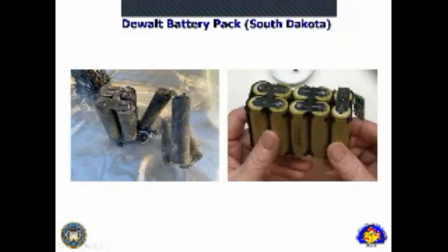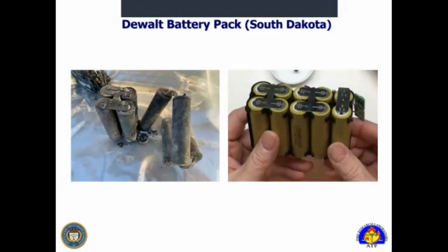Here's a Dewalt battery pack from South Dakota — it's supposed to have 10 cells just like the intact one on the right, but on the left we're actually missing one cell. We have a differential damage pattern: multiple cells with contents still present, but one cell displaced with the cap left over and contents missing. The question becomes how that happens in a uniform fire exposure situation versus a cell having an issue and failing. That analysis can help determine whether this battery pack is part of the cause or a victim of the fire.